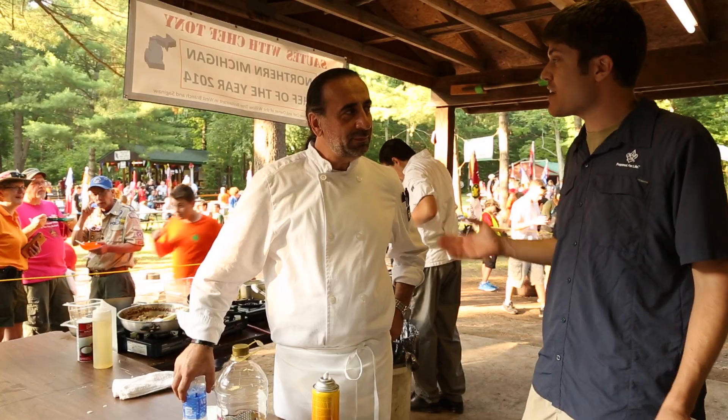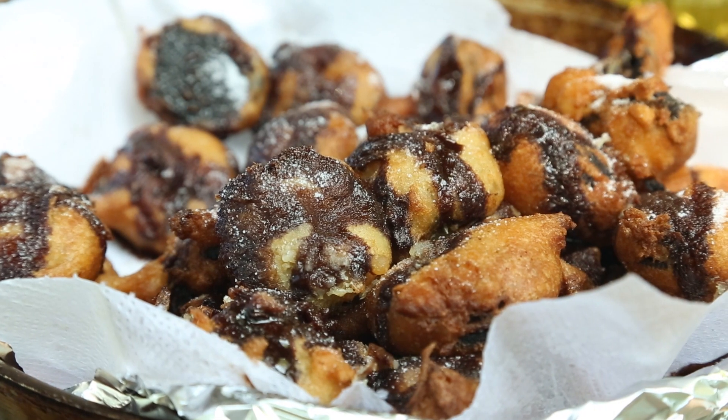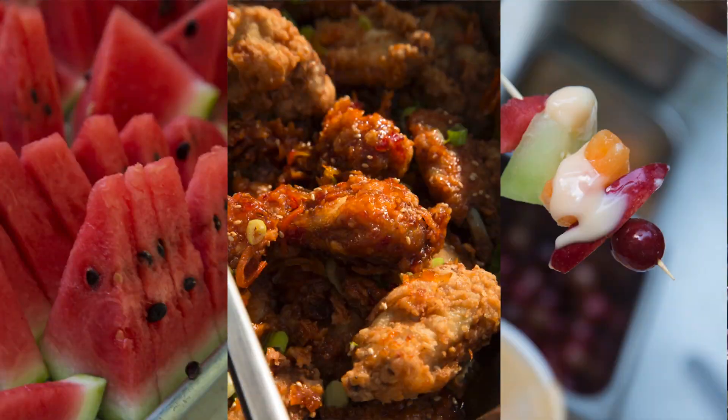I think one of the big benefits for the Scouts is that they get to see that this isn't necessarily normal camp food, but here we are making it in our campsite over a camp stove or over a fire or something like that.